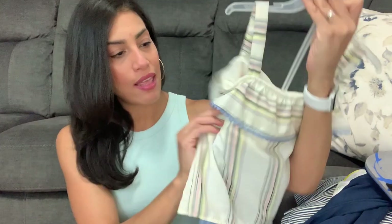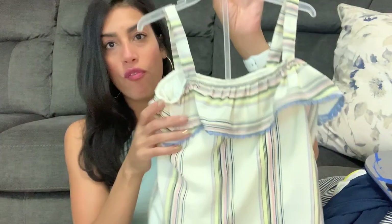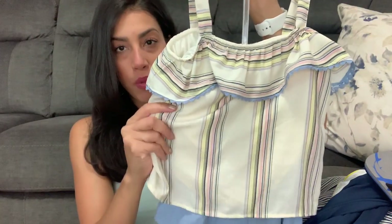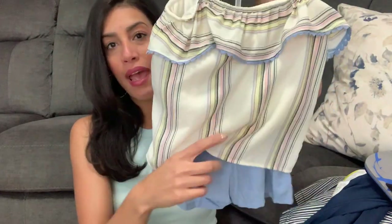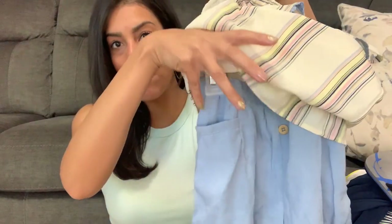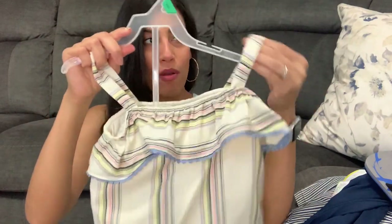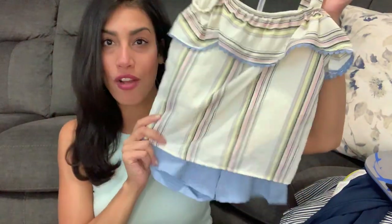I'm thinking about going to Target to see what summer sandals they have. For clothing for her, I found a really cute outfit — Wonder Nation brand at $9.44. It's a really breathable material with a spaghetti strap top, and it comes with really cute shorts that have wooden buttons in the front and pockets on the side. I thought that was a really good deal for $9.44.